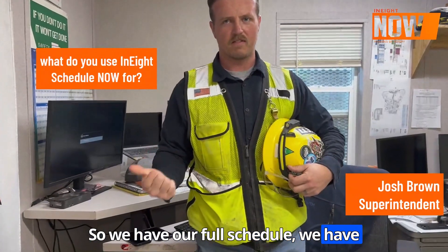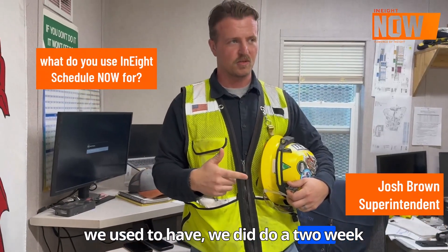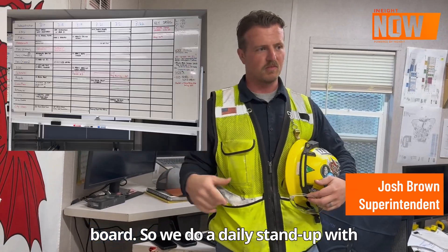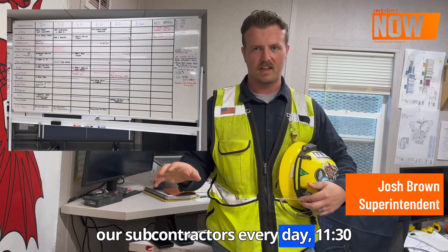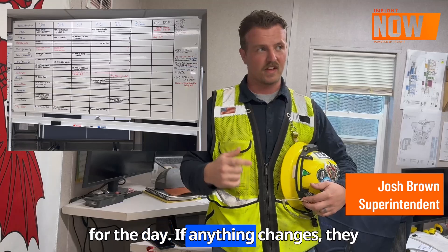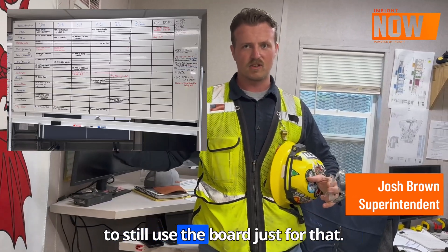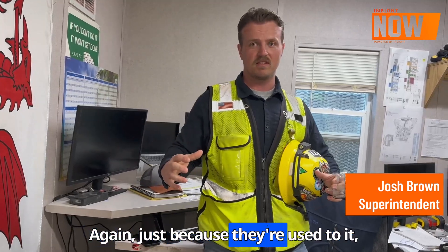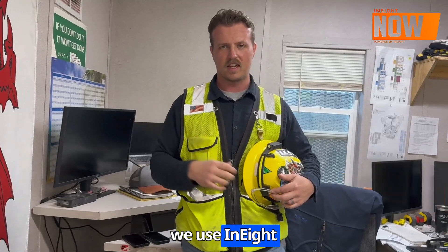We have a full schedule — we have a 90-day and we do a five-week, and we used to have a two-week board, but it got a little confusing, so we just do a one-week board. We do a daily standup with our subcontractors every day at 11:30 and we go over what they're going to do for the day. If anything changes, they can change it on the board, so we like to still use the board just for that — just because they're used to it. But for five-week and 90-day, we use NA.